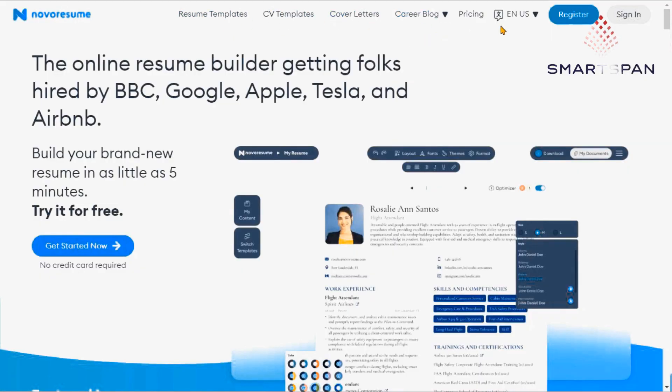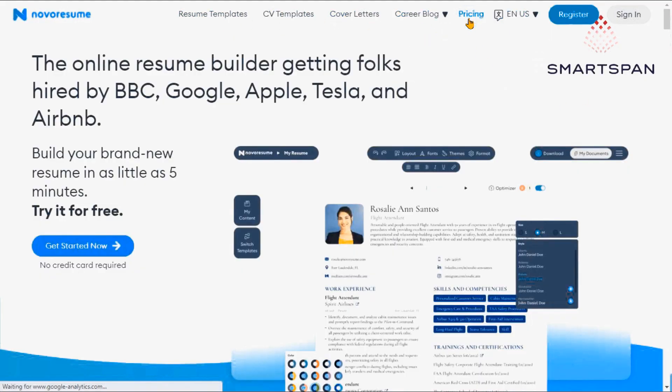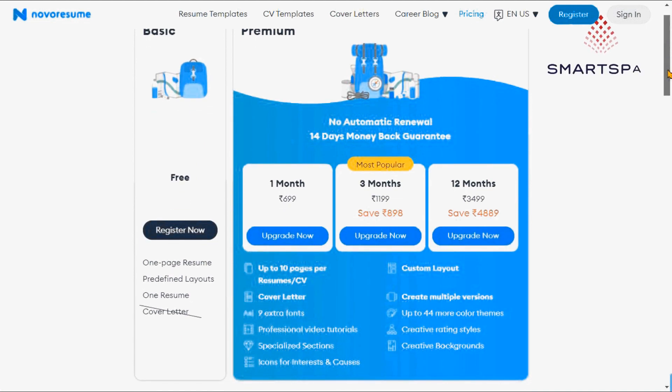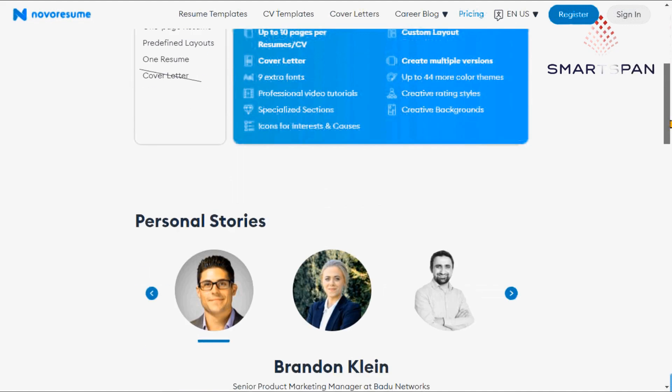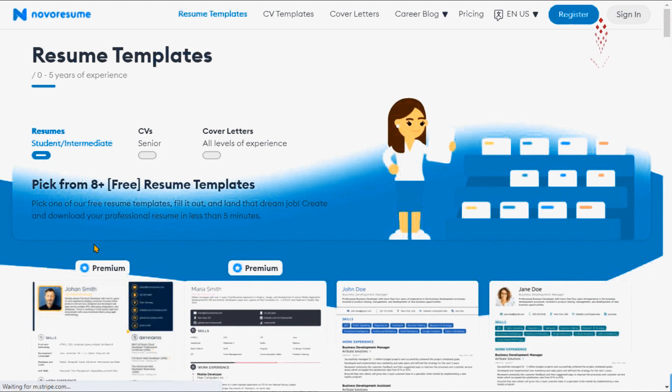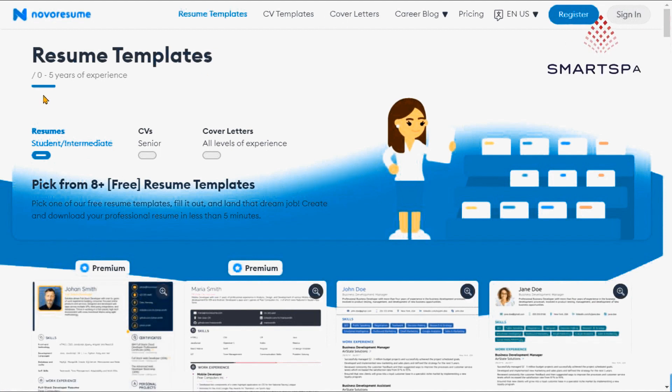Novo Resume is an online resume builder with outstanding features. However, cover letter templates, additional fonts and themes, custom layouts, and longer resume templates are available with a premium pricing plan only. It offers extensive examples of resumes, CVs, and cover letters for different industries and skill levels.